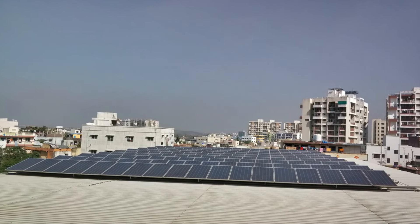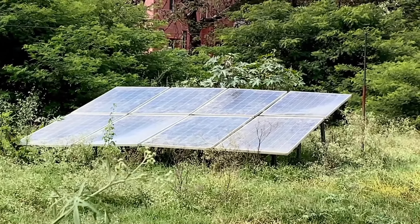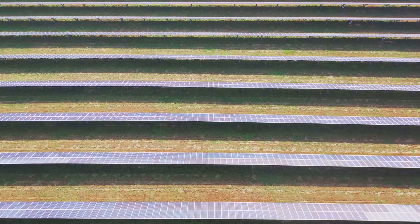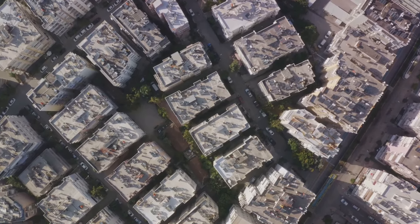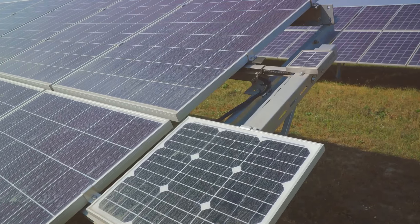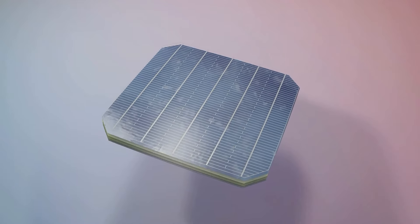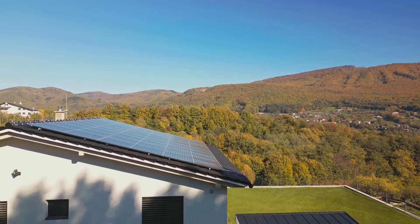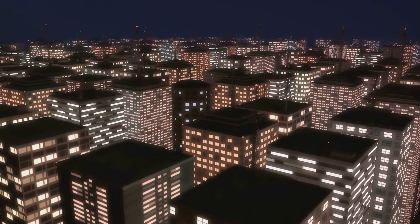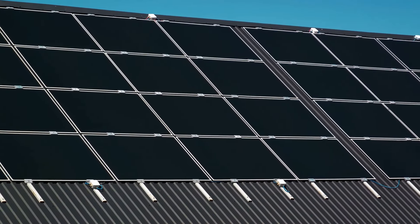Solar panels are a silent and sustainable power supply. When the grid goes down, these marvels of modern technology can keep the lights on without a whisper. But their value makes them a magnet for the desperate and unprepared. The key is discretion — choose a location out of the main line of sight. If you have a flat roof, that's a prime spot. If not, consider mounting them at an angle not easily visible from the ground. You can also use natural cover like trees or shrubs, but be careful not to block the sun completely.